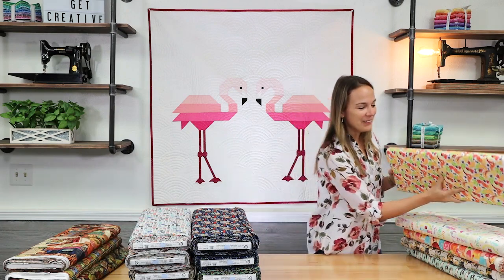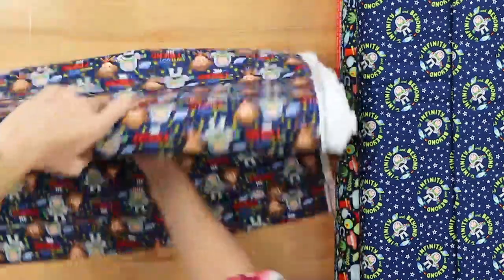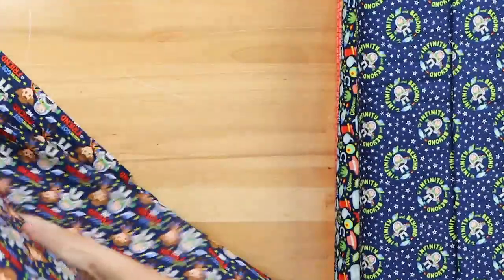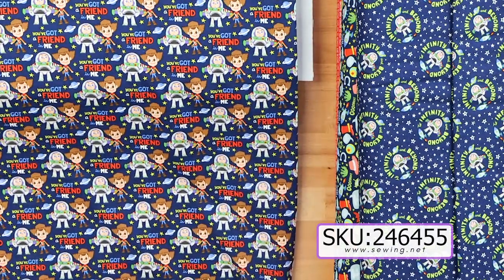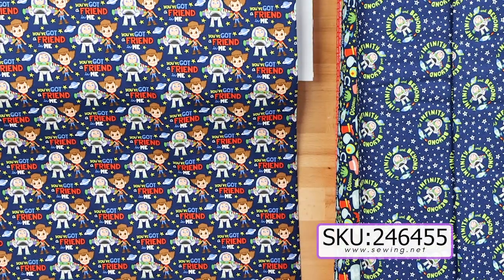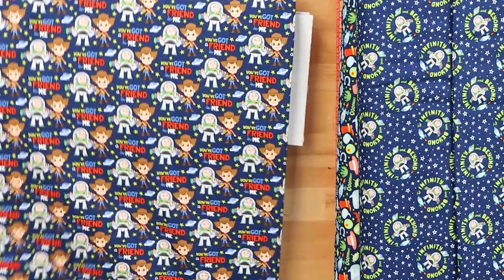And now we're going to look at the really cute Toy Story fabric from Camelot. I just love this new Camelot fabric. It says You've Got a Friend in Me, and it kind of looks like the young characters of Woody.